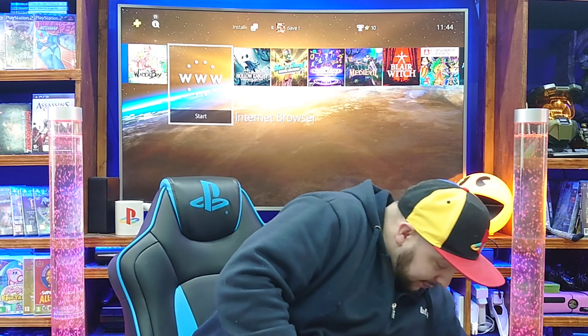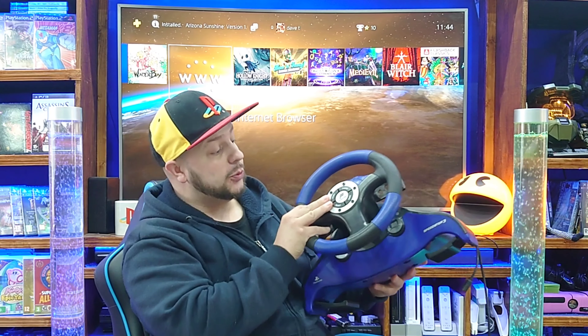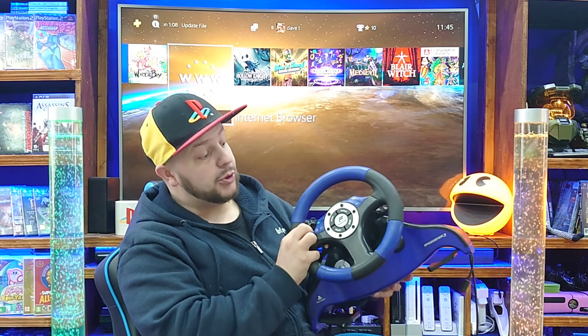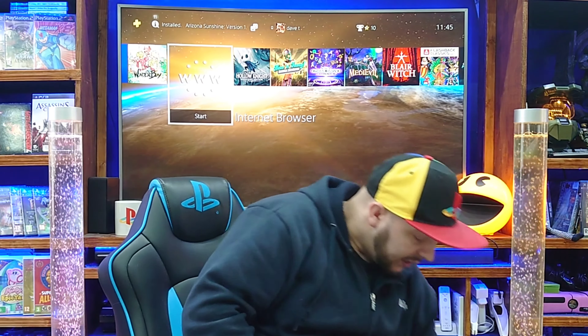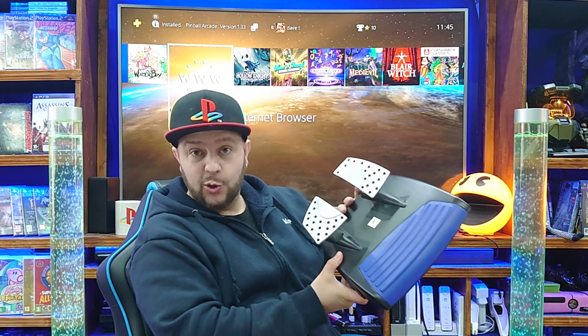So we've got a Fanatec PS1/PS2 steering wheel — I've got all the pedals and everything with it. I literally just picked this up today. This is a little clue — it's going to be for my new section, my new racing display. Fanatec is a pretty decent make as well, so it's going to be good in the collection.